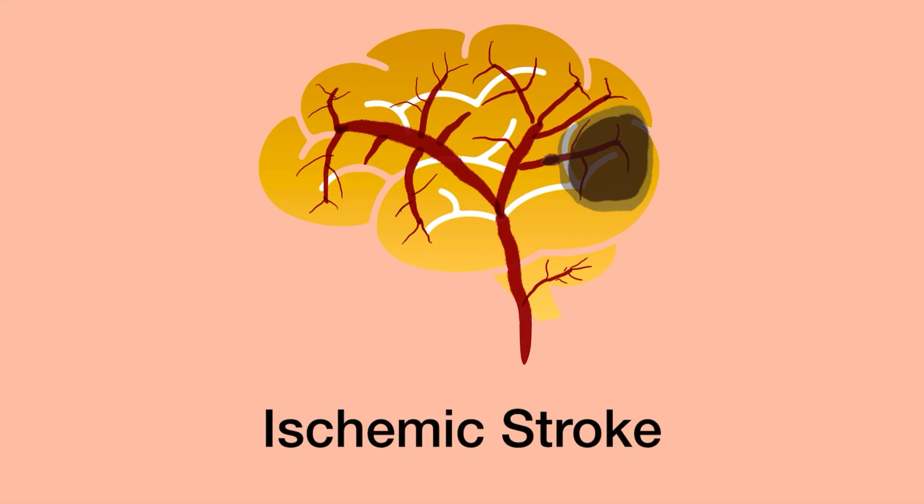The ischemic stroke is about 85 to 87% of strokes according to the CDC. This is when there is a blockage in one of the arteries going to the brain, and everything downstream from that is not getting blood flow, oxygen, and glucose, along with other nutrients. This is similar to a heart attack, so sometimes we call ischemic strokes brain attacks. Often these are due to plaque buildup and then a clot or thrombus forming in that area.